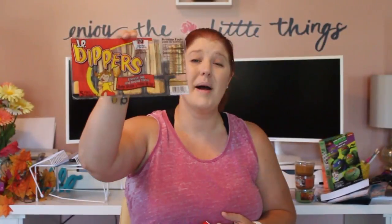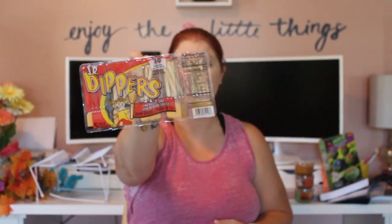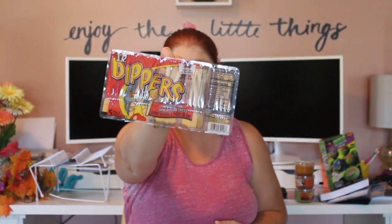My kids love these snack items — they didn't have pretzels this time, just breadsticks with cheese dip. I was really hoping for the pretzel ones since my kids prefer those, but they do like these ones as well. It's just another super easy snack or something to add to your kids' lunch box.